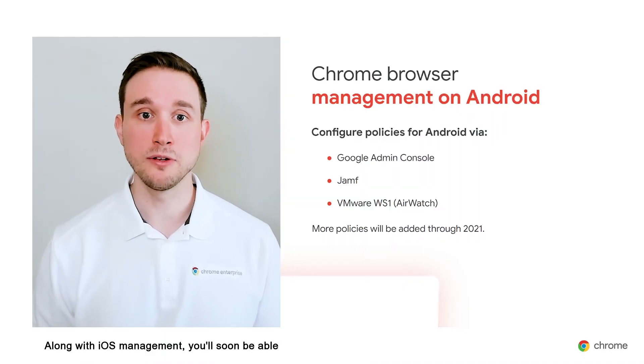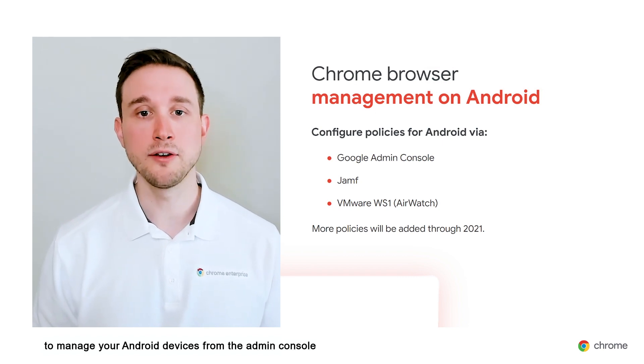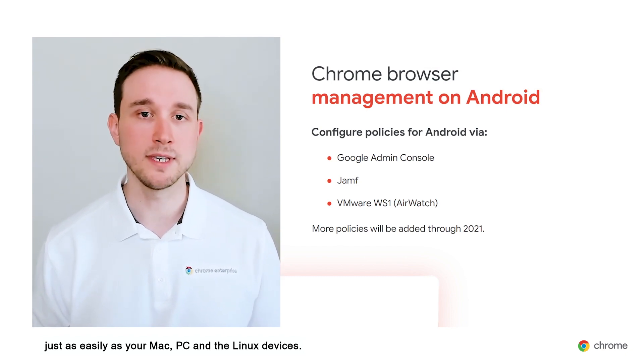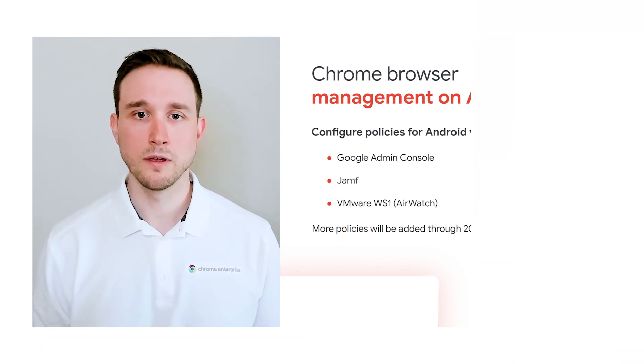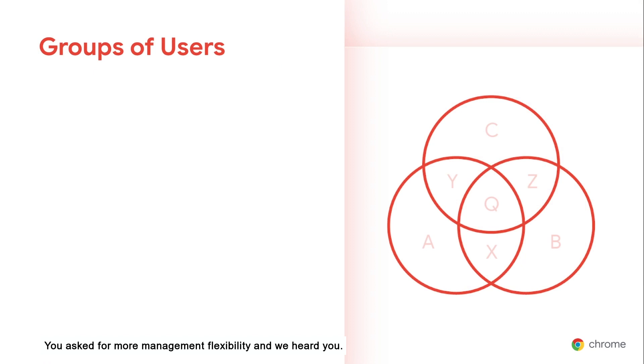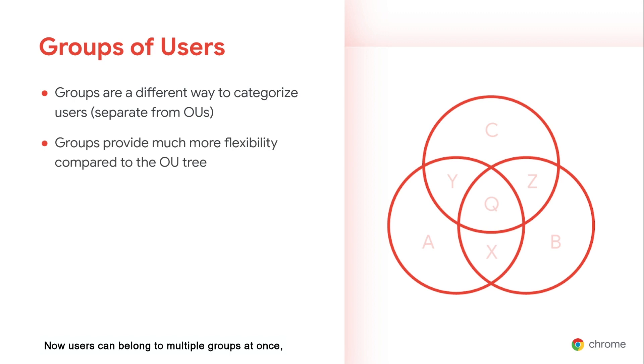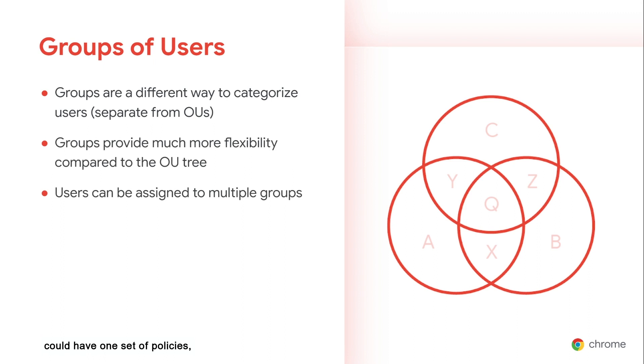Along with iOS management, you'll soon be able to manage your Android devices from the admin console just as easily as your Mac, PC, and Linux devices. You asked for more management flexibility, and we heard you. Groups give you an entirely new way to organize users apart from organizational units — now users can belong to multiple groups at once. For example, the sales department could have one set of policies, people on Windows machines could have a different set, and people on Windows machines in the sales department could yet have another set.